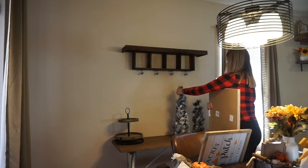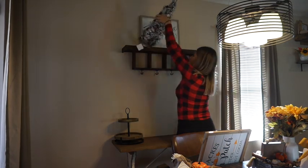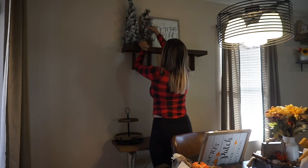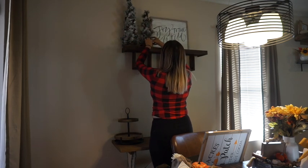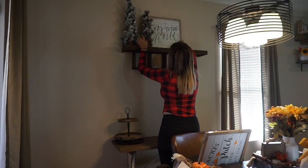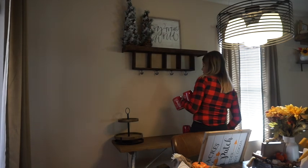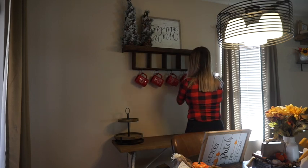Hello you guys, welcome back to my channel! I'm super excited to show you this video. I couldn't hold on any longer and had to go ahead and decorate for Christmas. I've been seeing all these YouTubers decorate and all these posts on Instagram and Pinterest, and I just couldn't wait any longer. I really tried to hold out but I couldn't, so I wanted to bring you guys along in my decorating journey.